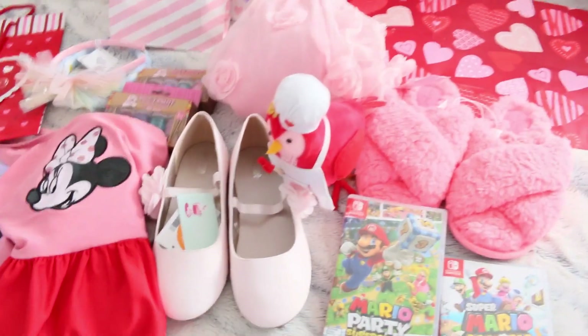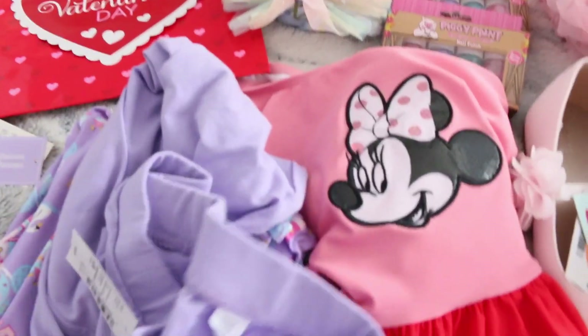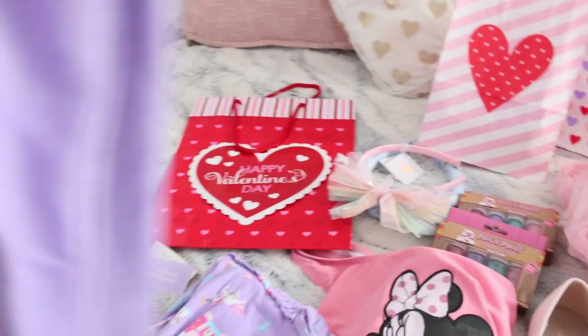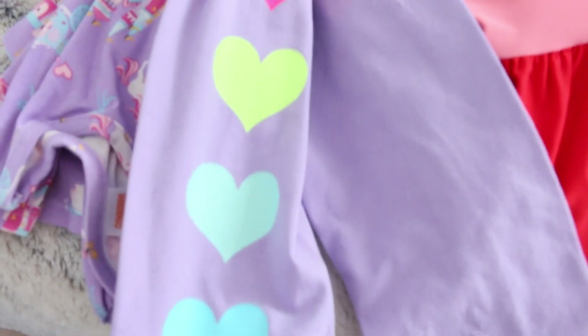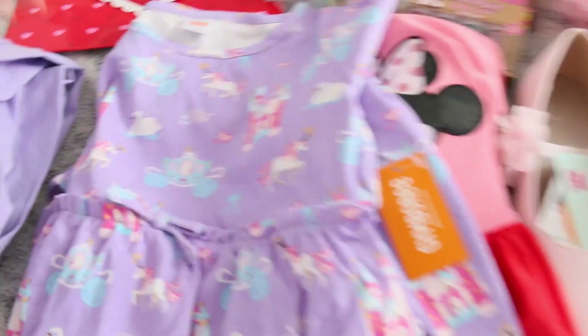Let me start with the clothes, because my daughter loves getting clothes as gifts, which is always nice because she always needs them. I got these leggings that have cute little hearts down them — her favorite colors are pink and purple — and with spring coming up, these are great.